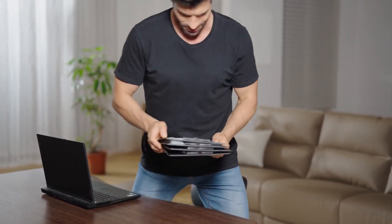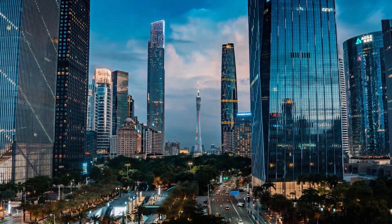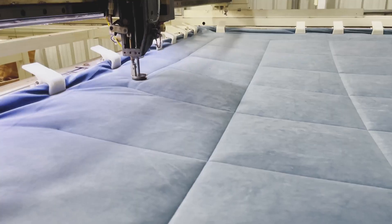From the initial design draft to material selection and production, we went through dozens of trials and adjustments. Today, it has finally met our ideal requirements: soft, skin-friendly, lightweight, and warm.